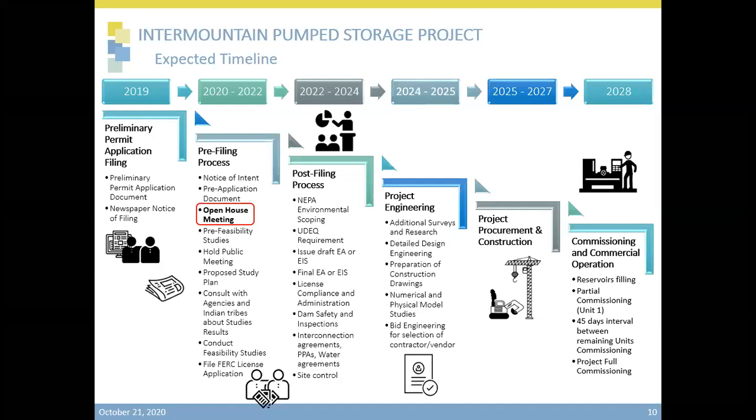In 2022, once we file the FERC application, we'll be conducting all the environmental work up to 2024. Interconnection agreements, water and utility agreements, and power purchase agreements will all need to be developed, negotiated, and approved during this timeframe. Once the environmental work is approved and we get a license from FERC, we can move into detailed project engineering. In 2024, we plan to be doing design construction drawings and preparing bid engineering specifications for engineering, procurement, and construction. Once the project engineering is completed, materials will start arriving on site and construction will start. We expect construction to be completed by 2027, commissioning units as they are completed, with full commissioning complete by the end of 2028, and the plant placed in commercial operation.